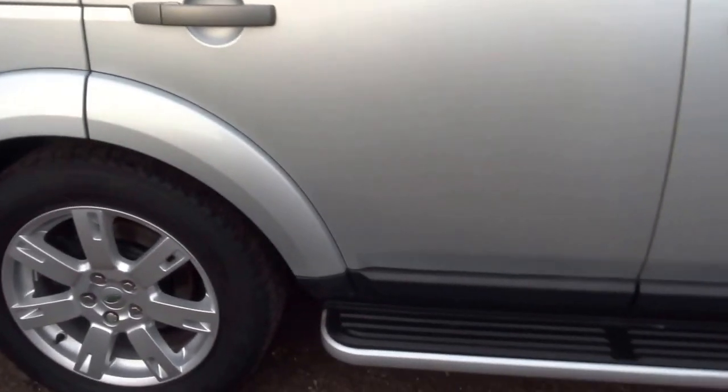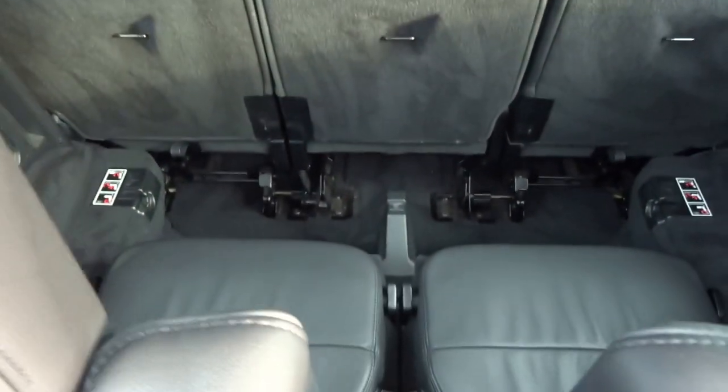Four good tyres on the car and it's got the side steps. It's only done 60,000 miles and, being a Discovery, it's also got the seven seats.